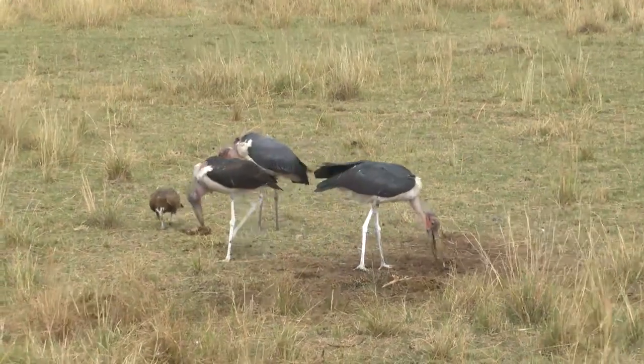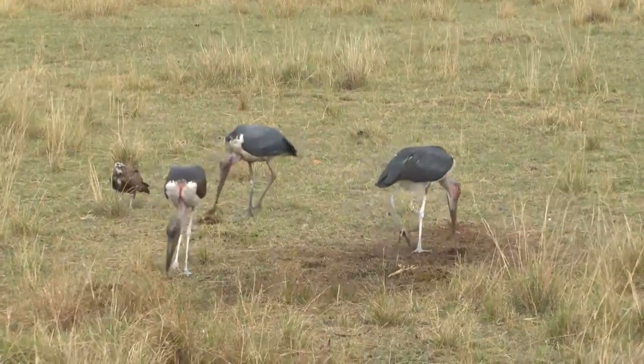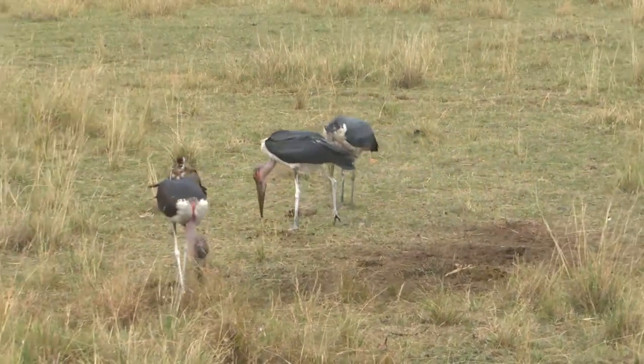They're still finding scraps, and he really doesn't like that hooded vulture. This is the job they do — pick up the rest.